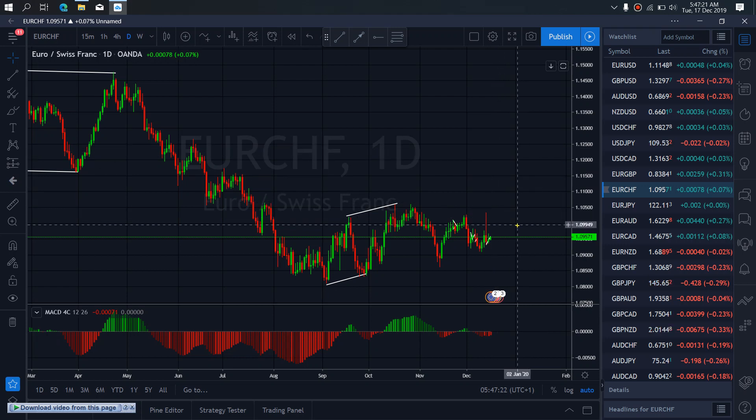On EUR/USD for today, it's presently collecting this drop. Once they are through with this correction, they will drop to tag this low force. This is the setup we are looking at for EUR/USD.